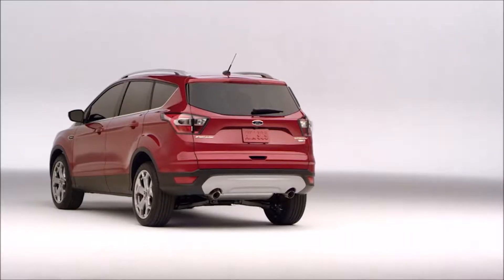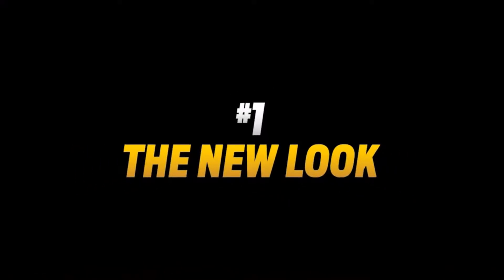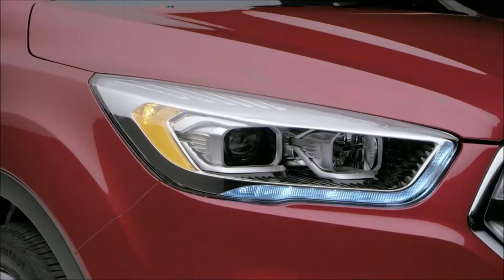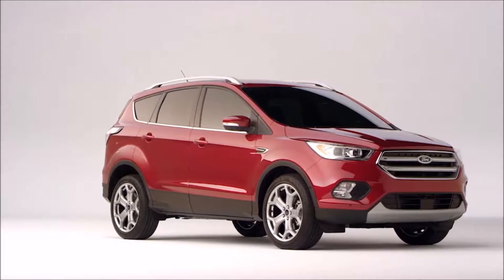The 2017 Ford Escape is here, and here are the five big things you're going to want to know about. Number one: the new look. The grille, headlamps, and rear have been redesigned, giving Escape a confident, more athletic look.